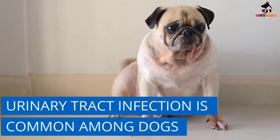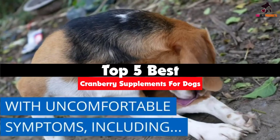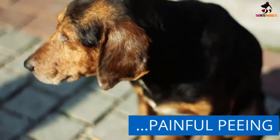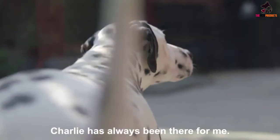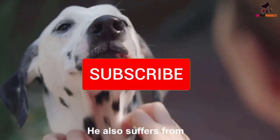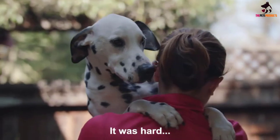Hey guys, in this video we're going to be checking out the top 5 best cranberry supplements for dogs that are available on the market for their true quality. I made this list based on my personal opinion and hours of research, and have listed them based on popularity, quality, price, durability, user opinions, and more. If you want to see more information and the updated price, you can check out the description below, and also make sure to subscribe for more reviews. Let's get started.